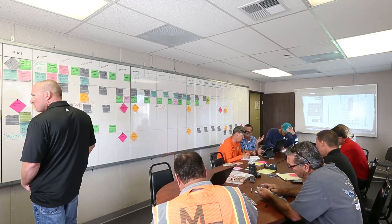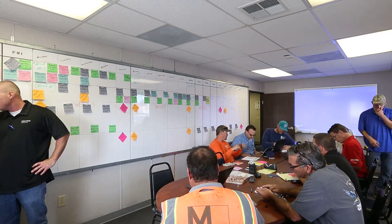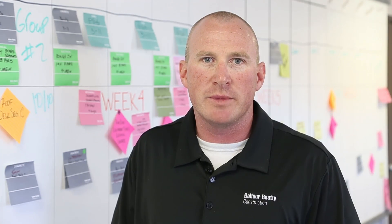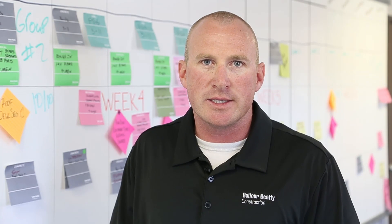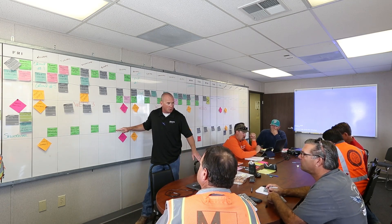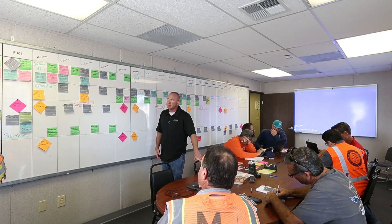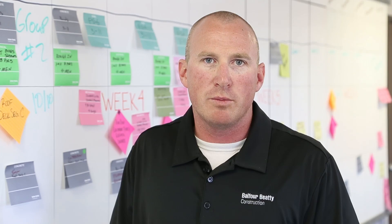One of the major benefits has been including individuals from the trades who are able to make manpower and material procurement decisions, and involving them in the day-to-day planning in the room. That's turned out to be very successful for us through the pull planning process.